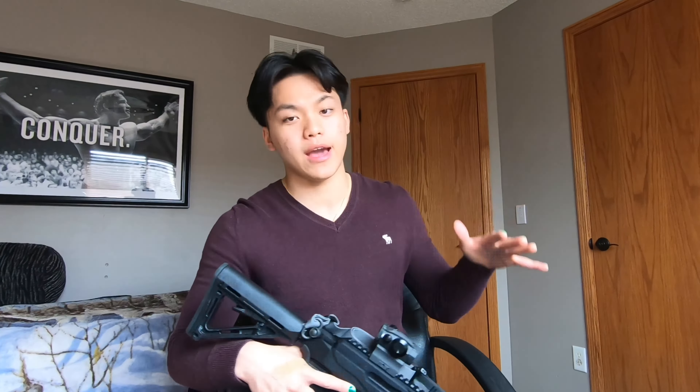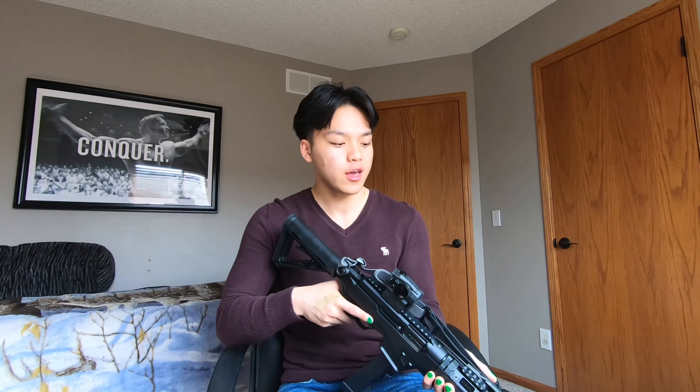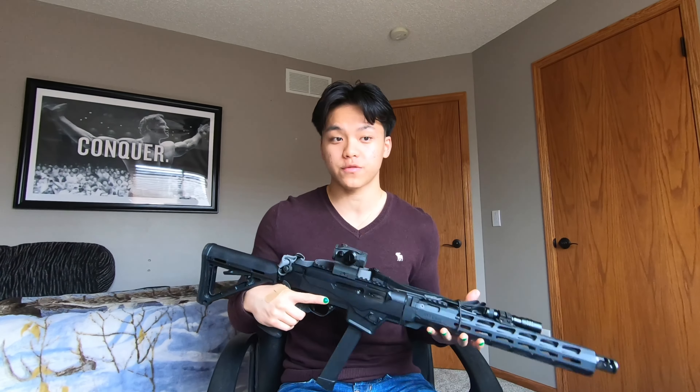Number two, I live in a pretty small neighborhood and the rooms in my house are very close. I don't want to shoot this gun and blow my ears out shooting a 14.5 or a 16-inch AR-15. Personally, this just works for me.